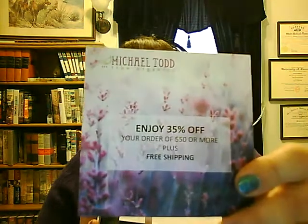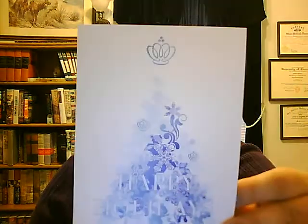This is their December offering from Michael Todd — 35% off your order of $50 or more, plus free shipping. I have to say I certainly enjoyed this box more when I first opened it versus after I used the products. And here is the Holiday Card: Stay Warm and Glossy.